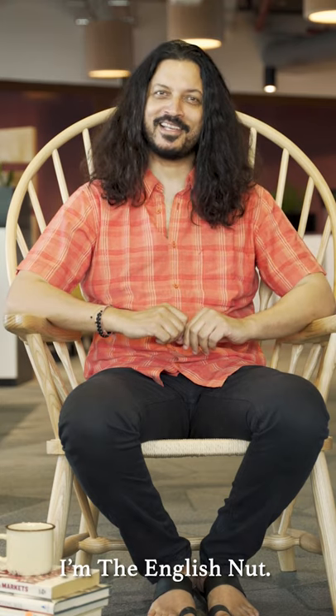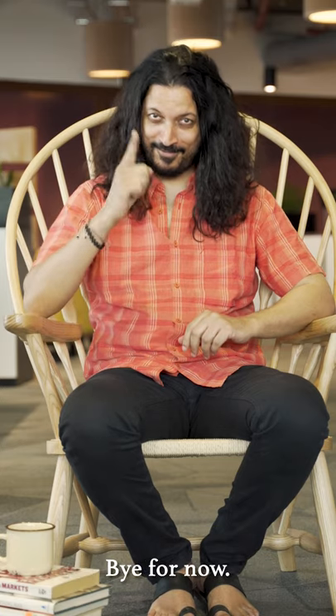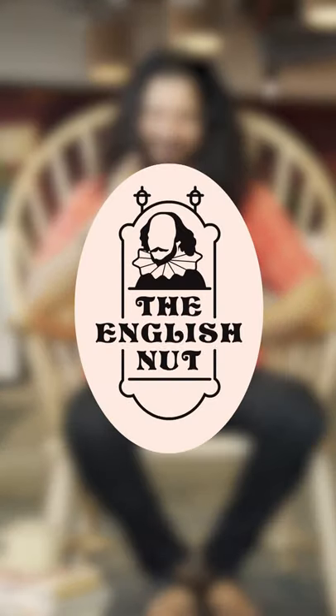I'm the English Nut, and it's bye for now. Like this content? Do subscribe, like, comment, share, and tag your friends — from one English Nut to another.